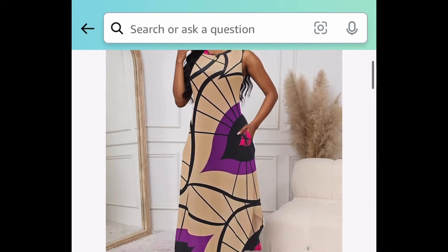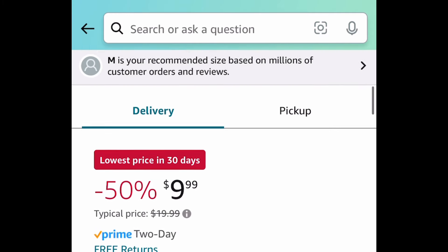Next deal here we have this women's summer sundress. This is a sleeveless type and also a maxi style. This one right here is currently priced at nine dollars and ninety-nine cents, and that's a price drop.